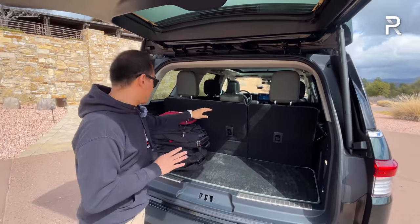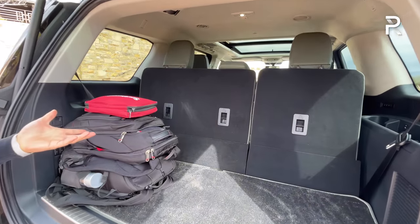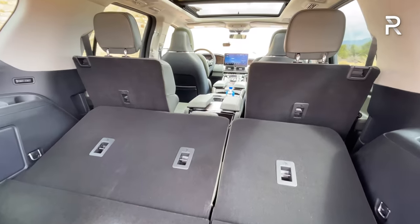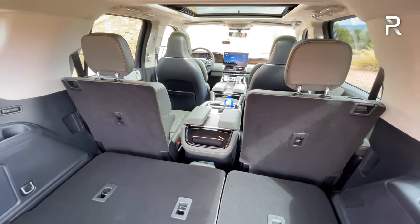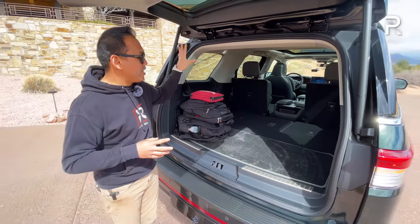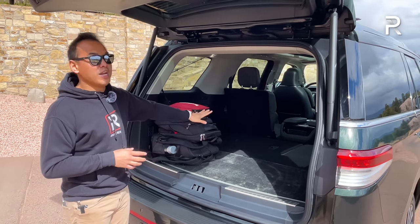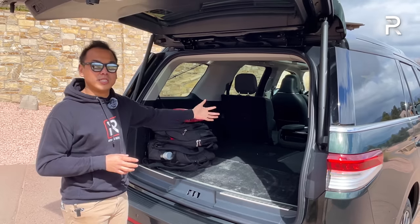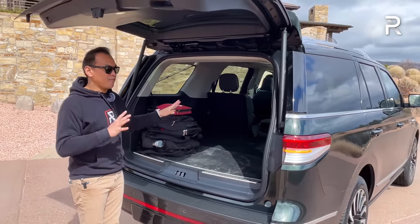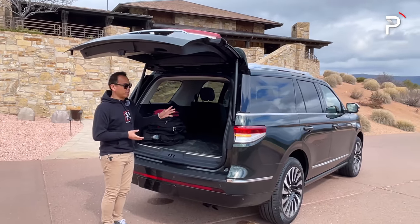The third row seat folds electrically with the push of a button, including the head restraints, expanding to 57.5 cubic feet — about 20 more than a compact SUV like a Ford Edge. Fold everything down and Lincoln says you get around 103 cubic feet of space. If you go for the L model, that increases to 120 cubic feet, with roughly 32 cubic feet with the third row up — I highly recommend the L for maximum cargo room.